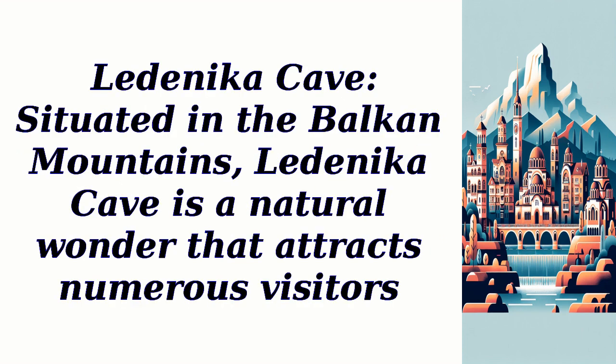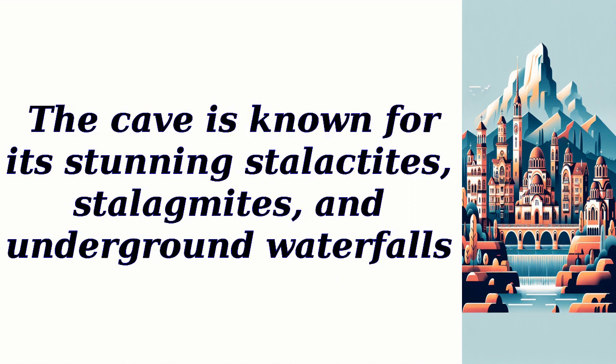Lidenica Cave, situated in the Balkan Mountains, is a natural wonder that attracts numerous visitors. The cave is known for its stunning stalactites, stalagmites, and underground waterfalls.